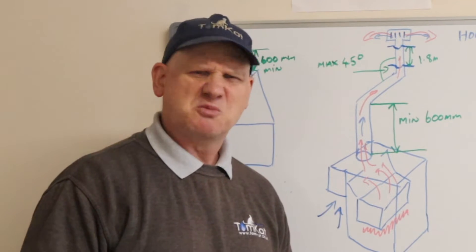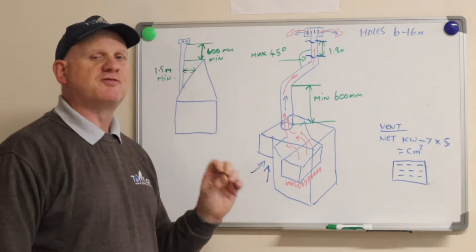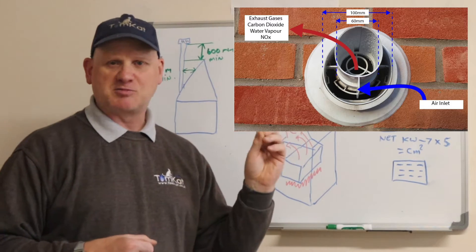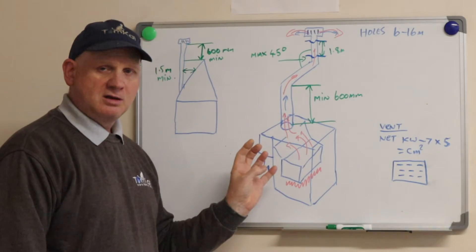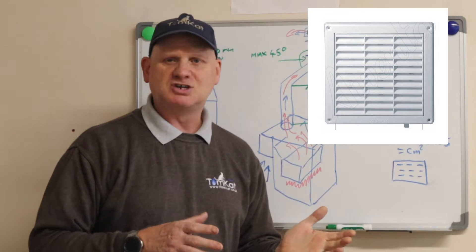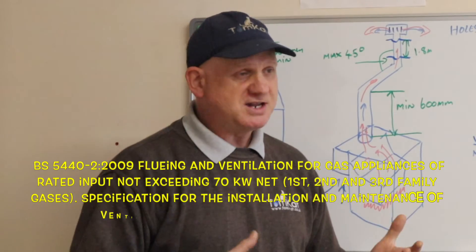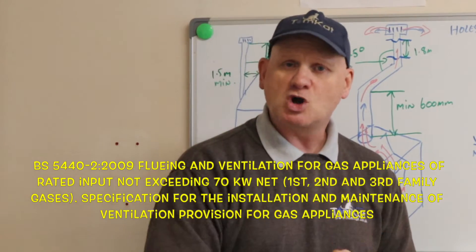Basically, what is an open flue boiler? Open flue means it gets its air for combustion from within the room that the appliance is sited in — unlike a modern boiler where it's room-sealed and gets its combustion air from outside, making them a lot safer. So an open flue boiler will require ventilation whether it's in a room or a compartment. I think the next video in this series will look at ventilation, and I'll put a link in the description below to past ventilation videos.